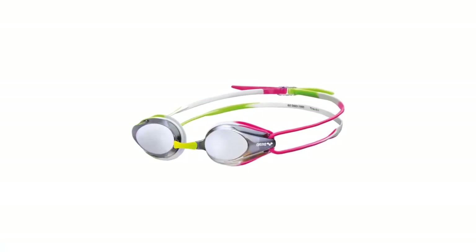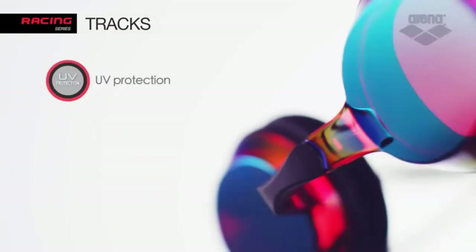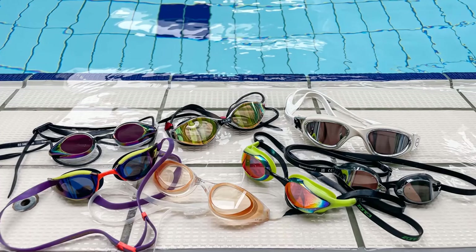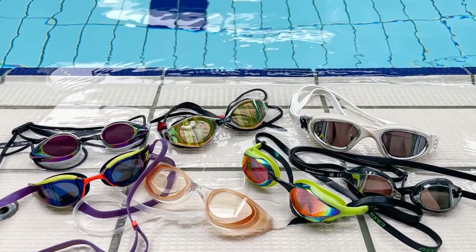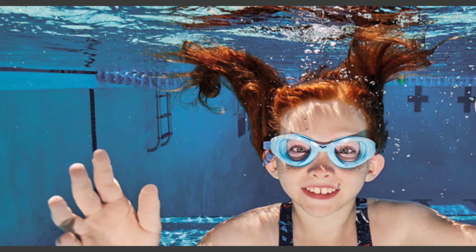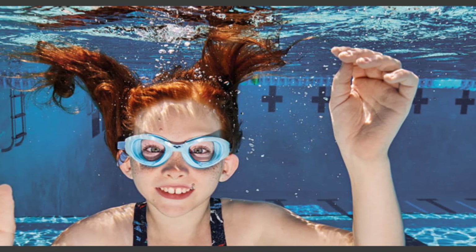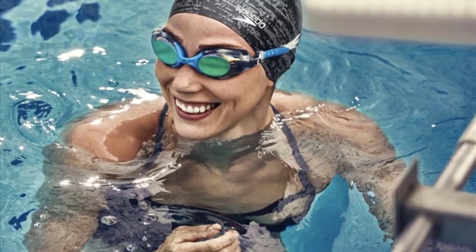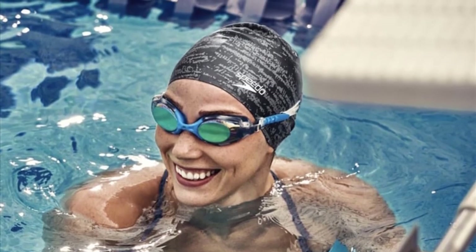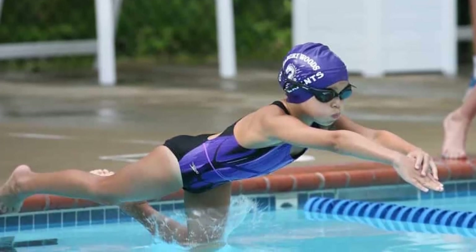The only complaint I have is that the nose bridge has a tendency to snap and make the goggles unusable if you aren't careful. In terms of vision, the Arena Trax offer a relatively wide field of view, great for keeping an eye on swimmers next to you without breaking your streamline. They also feature anti-fog and UV protection technology for extra clear sight. In terms of comfort, these goggles have a nice and secure fit with the right nose bridge size, with plenty of space in front of your eyes. The Arena Trax are great for both training and racing — an affordable and effective dual-purpose goggle.